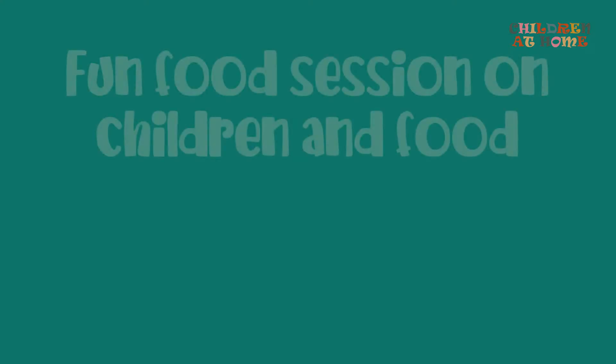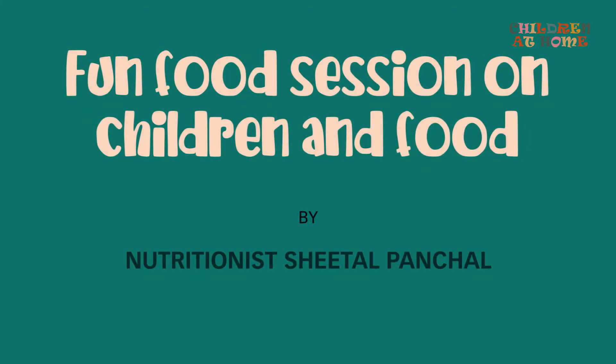Hello all, I am Sheetal Panchal, a nutrition and fitness consultant, and I am here to talk about five steps to child nutrition. A child is said to be healthy when its growth is apt as per his or her age, falls ill less often, and has strong immunity. Do you know India ranks second in childhood obesity? 15% of our population is obese. Correct child nutrition is the need of the hour. So let's get to our five steps.